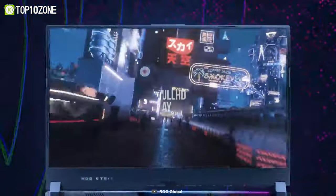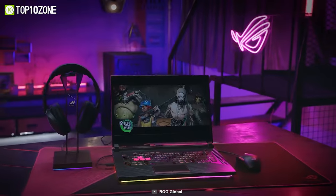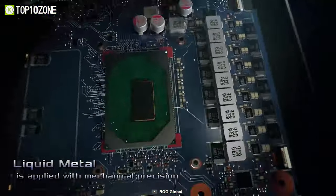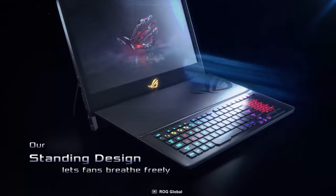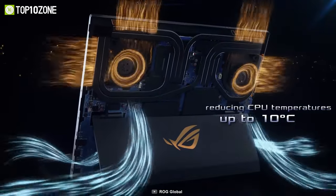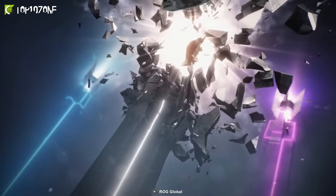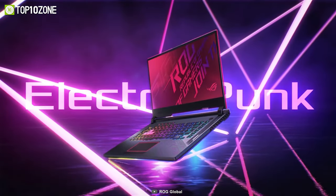Moreover, it features a 15.6-inch Full HD IPS display that runs at a buttery smooth refresh rate of 144Hz, taking full advantage of its superb GPU. Its comprehensive cooling system incorporates a liquid metal compound on the CPU and a well-ventilated exterior ensuring optimal temperatures even under heavy load. All in all, the ASUS ROG Strix G15 provides amazing performance and a blazing fast display that will surely give you the extra edge you need to win while keeping the budget in mind.